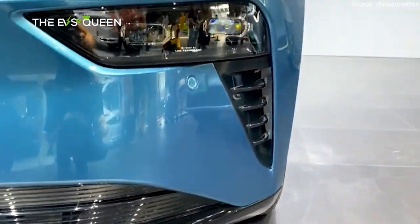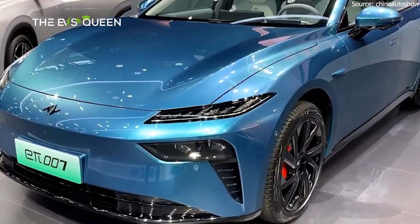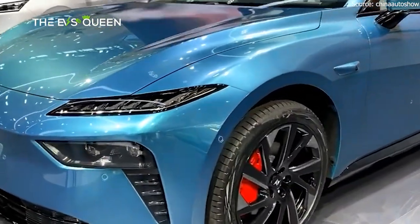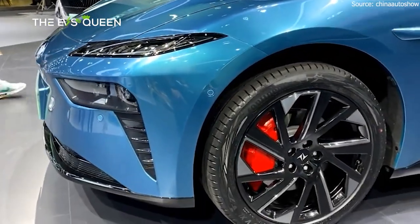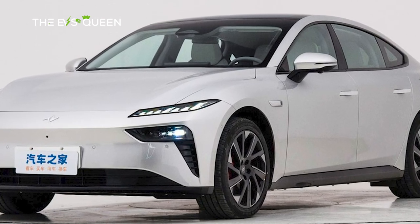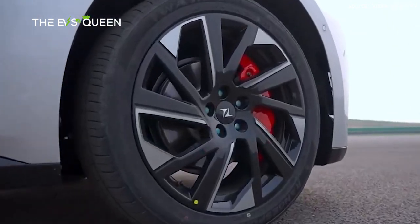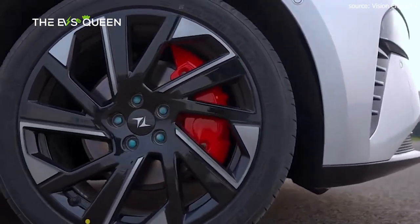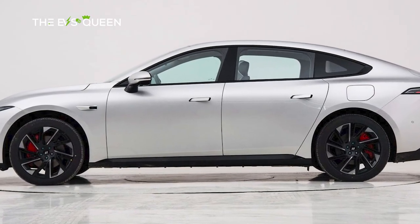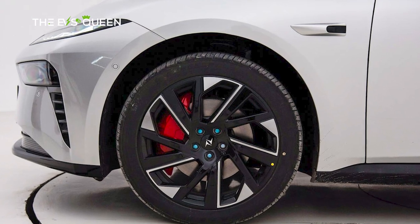Style-wise, the Dongfeng E-Pi-007 follows the sports coupe look first popularized in China for EVs by the Xpeng P7, although it is actually a five-door hatchback. The front face has a very simple design with a split headlight cluster. From the side, sleek lines give the car a 0.209 CD drag coefficient. The top-of-the-line version has an electric rear spoiler, which is an option on other versions. Size-wise, it measures 4880mm x 1895mm x 1460mm, with a wheelbase of 2915mm.